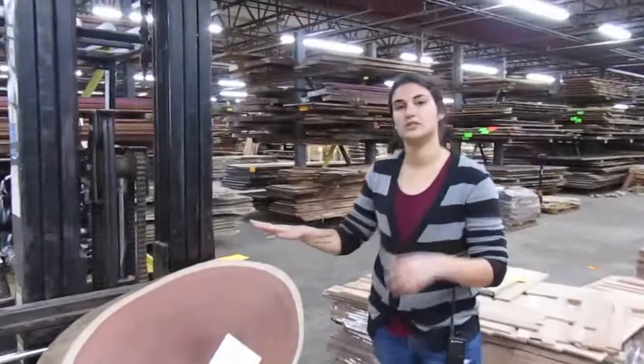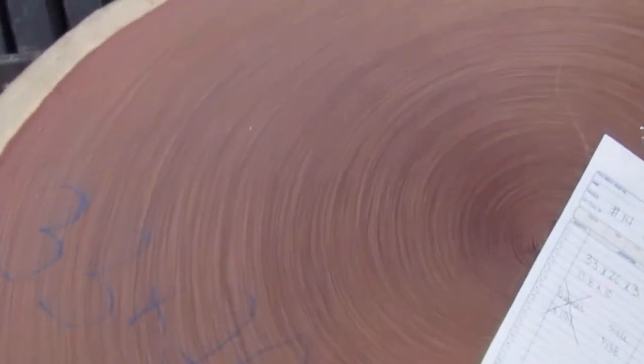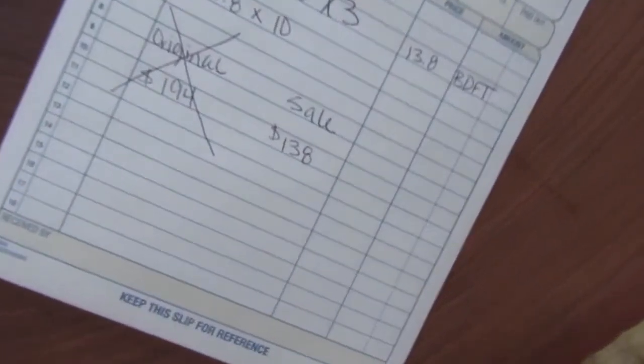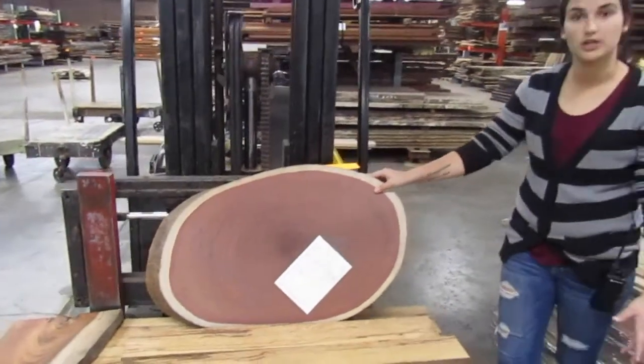We also have some new rounds in. Normally we do Guanacaste monkey pod rounds, which are pretty big — good for dining room size tables. And now we have some Quina rounds in. This is a really nice red colored wood. These rounds are really beautiful; most of them have no cracking or checking. Normally these run for $12 a board foot; we'll be selling them for $10 a board foot. A piece like this could go for $200 and we're going to sell it for around $140.